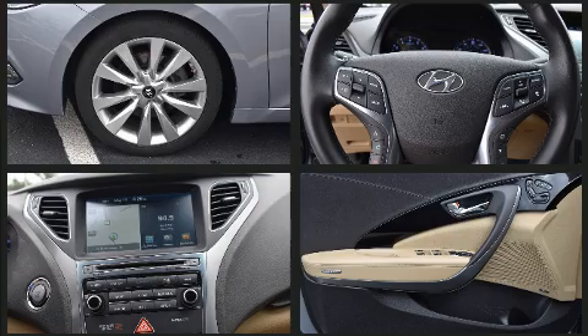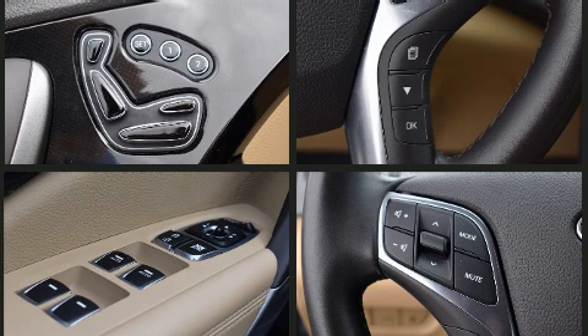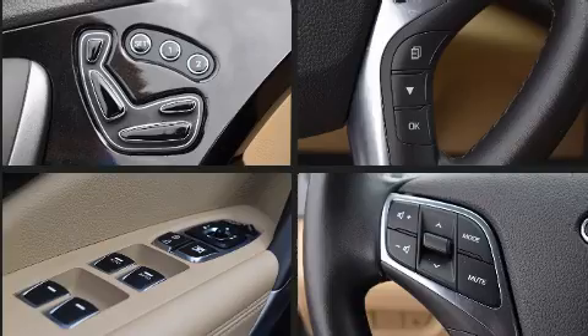Hyundai also prioritized safety and security by including front and rear side impact airbags, anti-whiplash front head restraints, and four-wheel disc brakes with ABS.